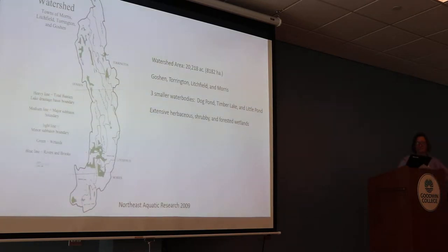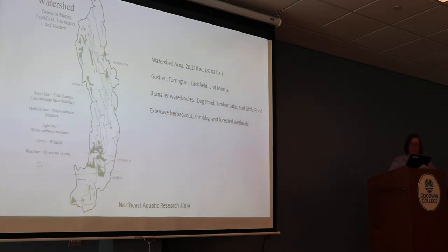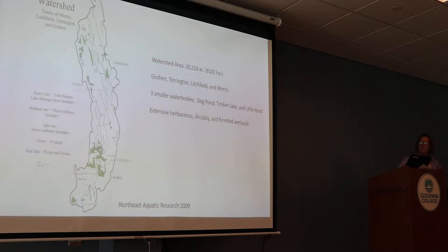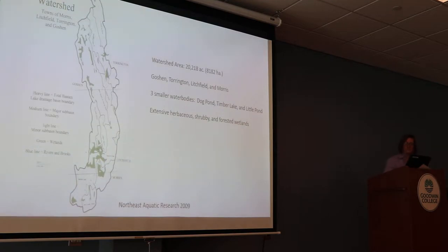It has a lot of wetlands throughout — rather extensive wetlands that are herbaceous, shrubby, and forested wetlands. All of these things are really important, especially when we start talking about the nutrient dynamics within the watershed. Some of these features are going to have a big impact on capturing nutrients, as well as possibly leaking some of those nutrients.